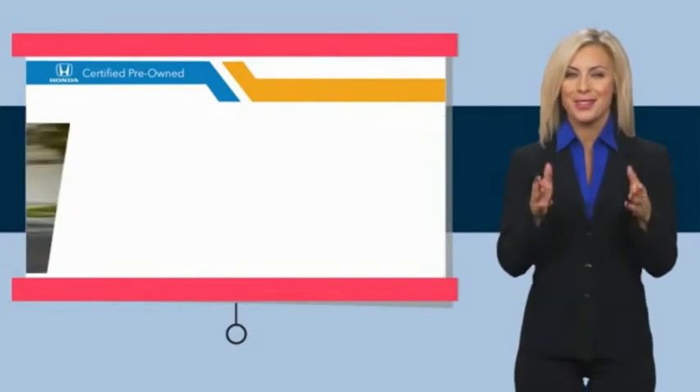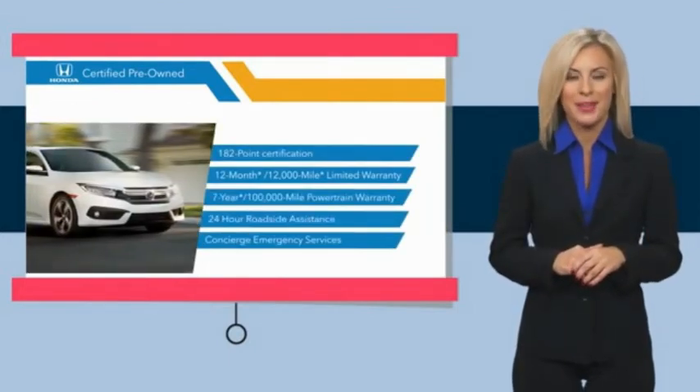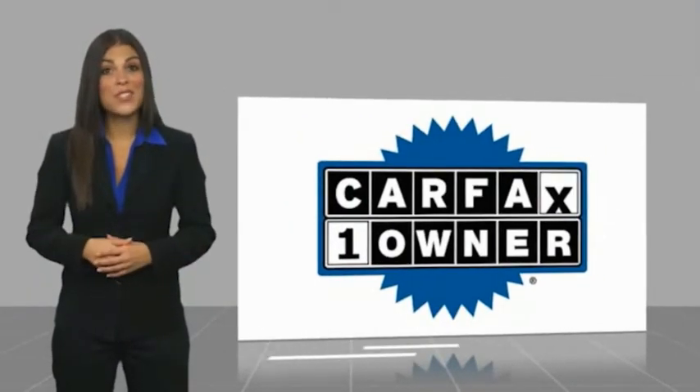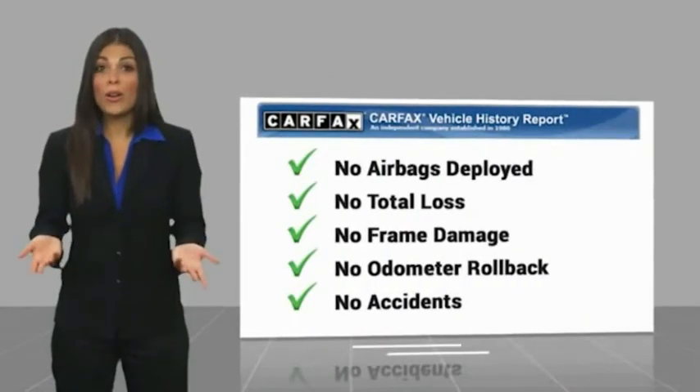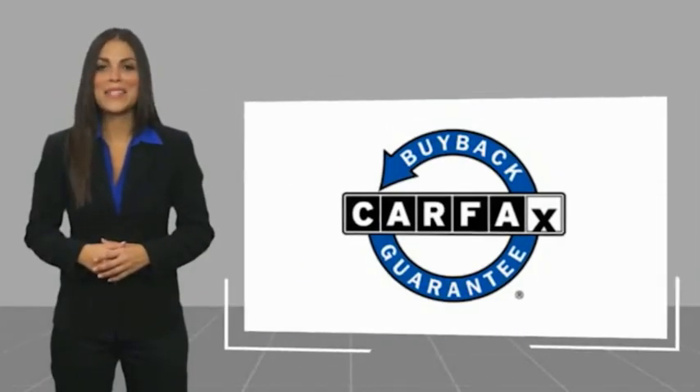Stop by your local Honda dealer today to see why the Honda Certified Program is worth looking into. This is a one-owner vehicle with a Carfax vehicle history report. Be sure to find a complimentary copy of this report online or contact the dealership. This vehicle qualifies for the Carfax buyback guarantee.